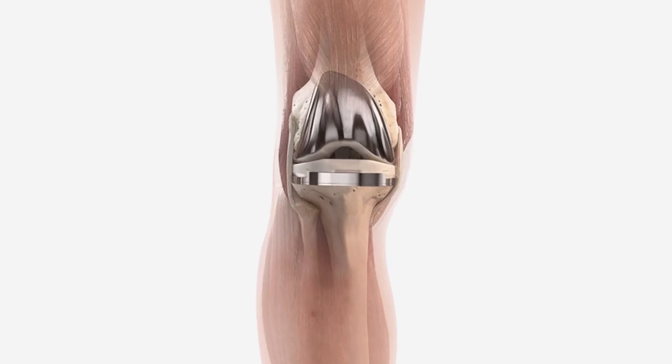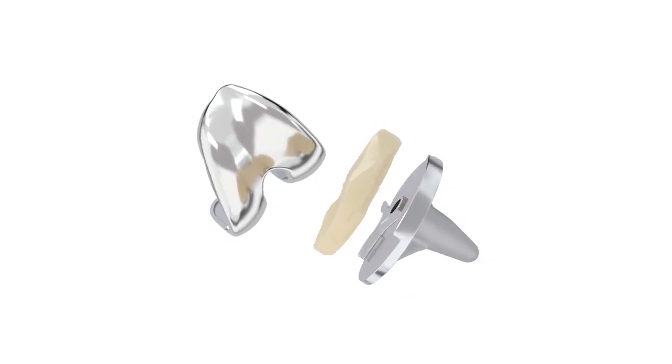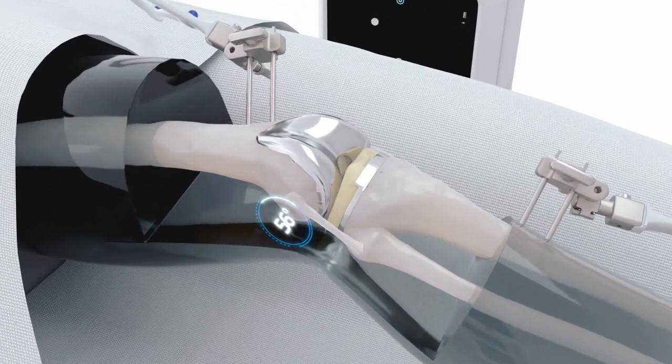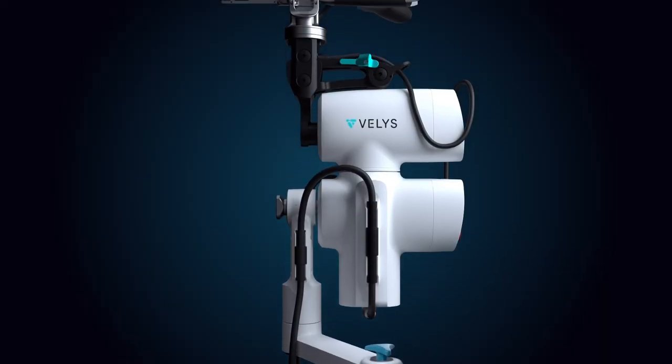It works exclusively with the Attune Knee System, an innovative implant system that has helped over 1.5 million people and counting. Are you ready to move forward with robotic-assisted technology? Talk to your surgeon about the VELUS Robotic Assisted Solution and start moving again.